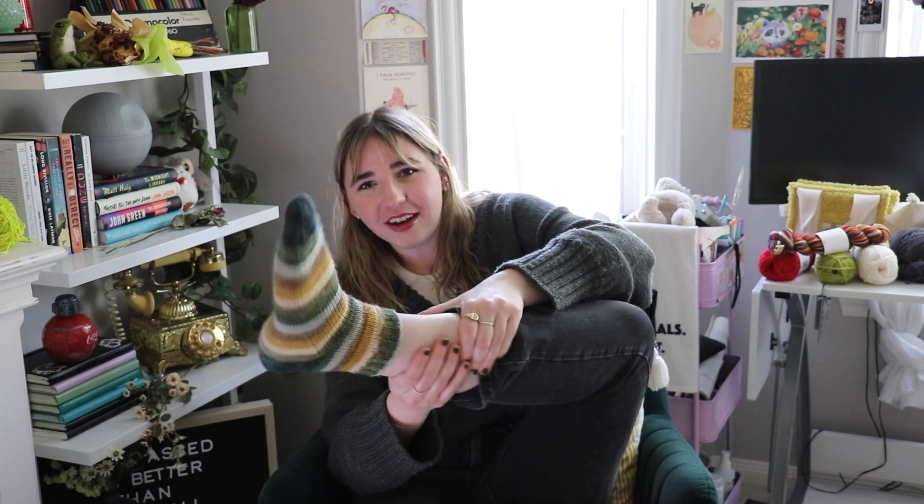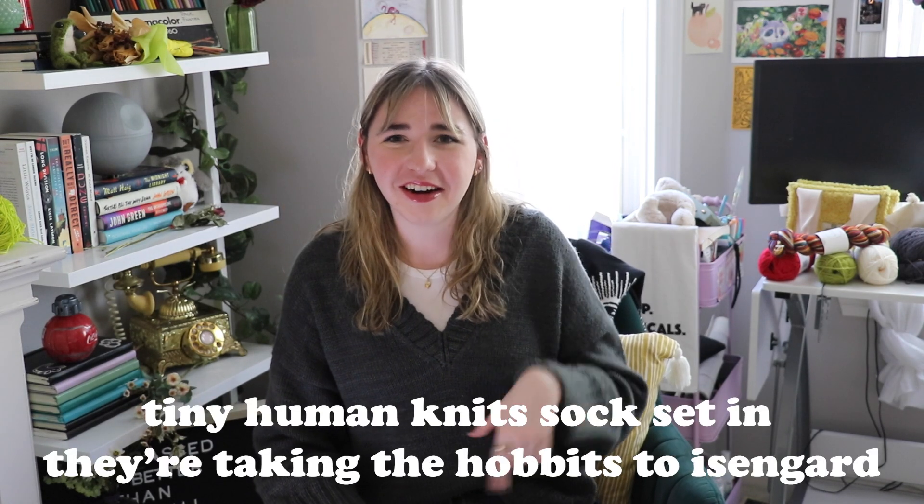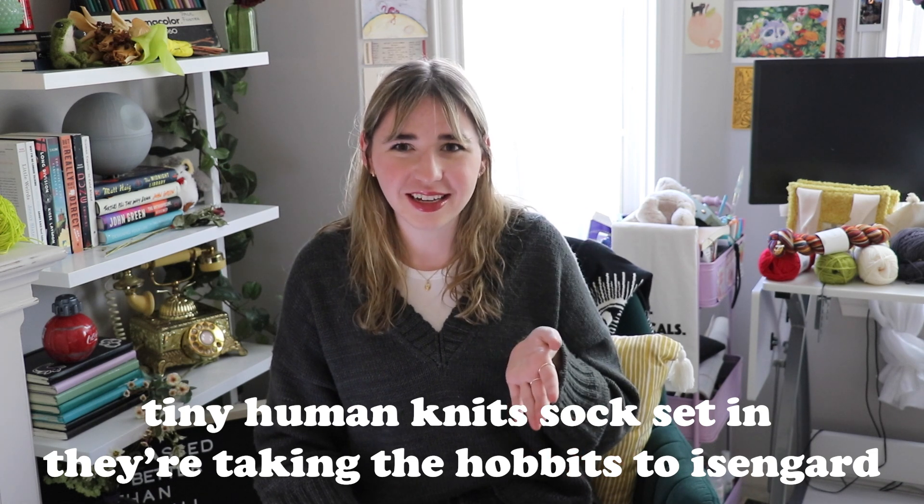I'm also wearing these incredible socks — they are my They're Taking the Hobbits to Isengard socks. The name of the yarn is from Tiny Human Knits which is Laura, and you should definitely check out her podcast episodes and follow her on Instagram because she makes the most beautiful self-striping yarn. I'm going to talk about her a little bit later in this episode because I have some more yarn from her.